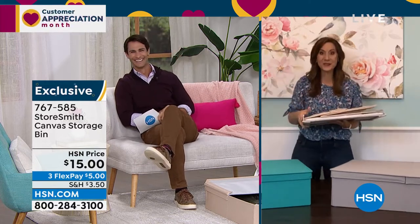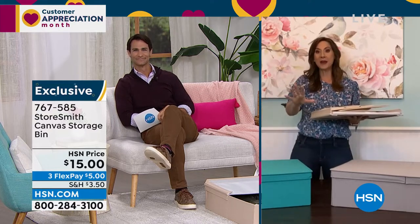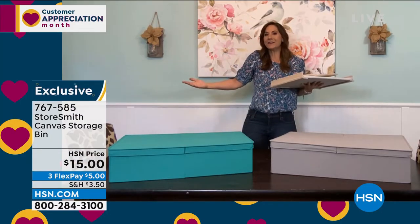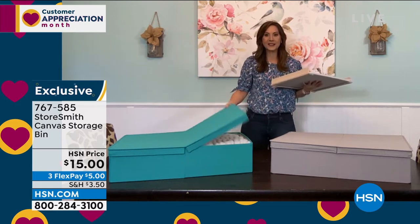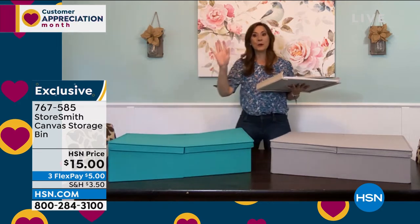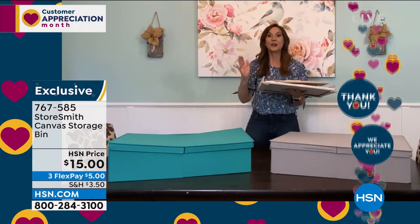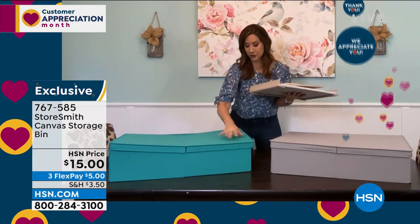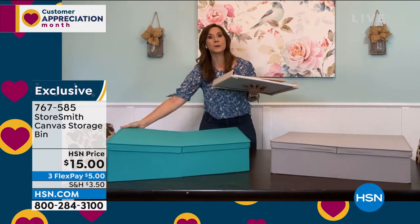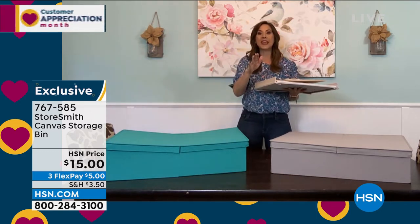Rebecca: You're going to love it when you get home. This is the debut — we've never aired this before. Wait until you see the bells and whistles. It's a canvas bin, but it has dual access on both sides. It holds twenty-five pounds. When you're not using it, it takes up almost no space. One thing that always rings true with Storesmith: we will never create another problem — we won't get you organized in one area and cluttered in another.